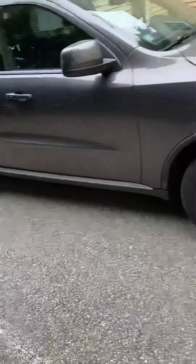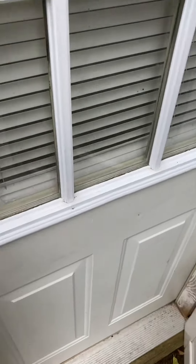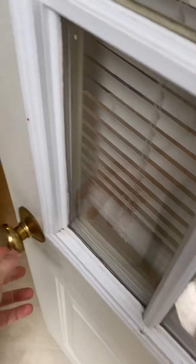So this is the entry door. We're right on ground level here. Walk into the apartment, and we're in here.